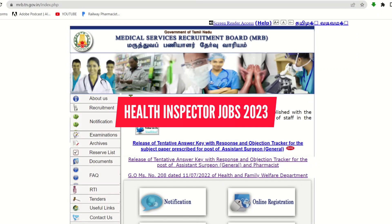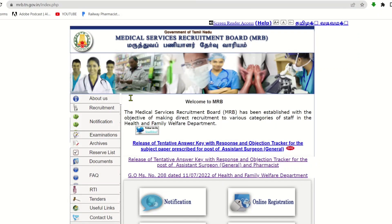Hello everyone. In this video, we have released a notification for Health Inspector. We will see all the details in this video.